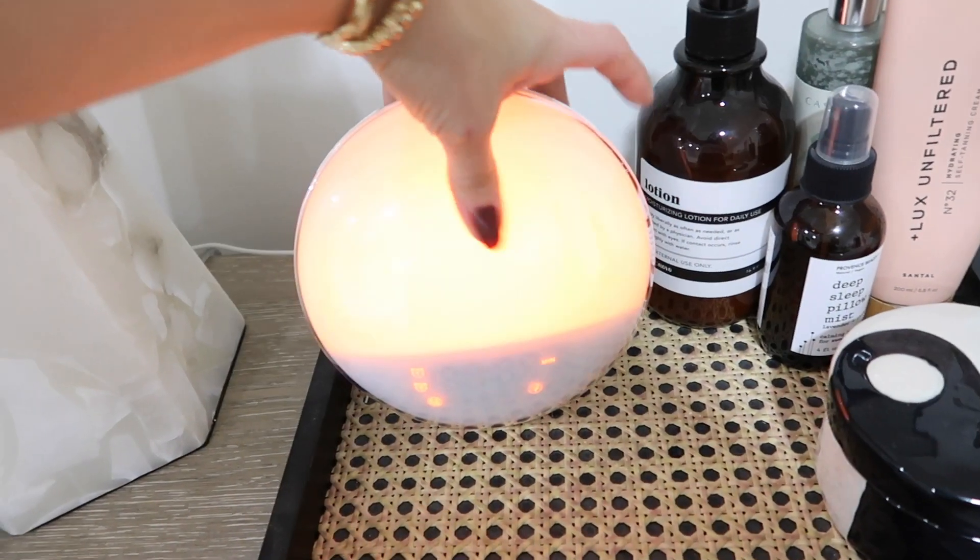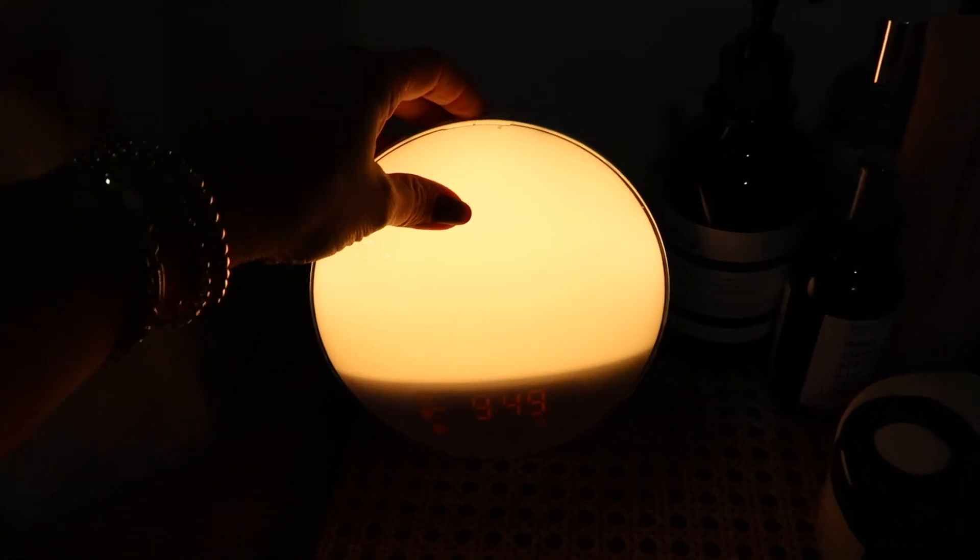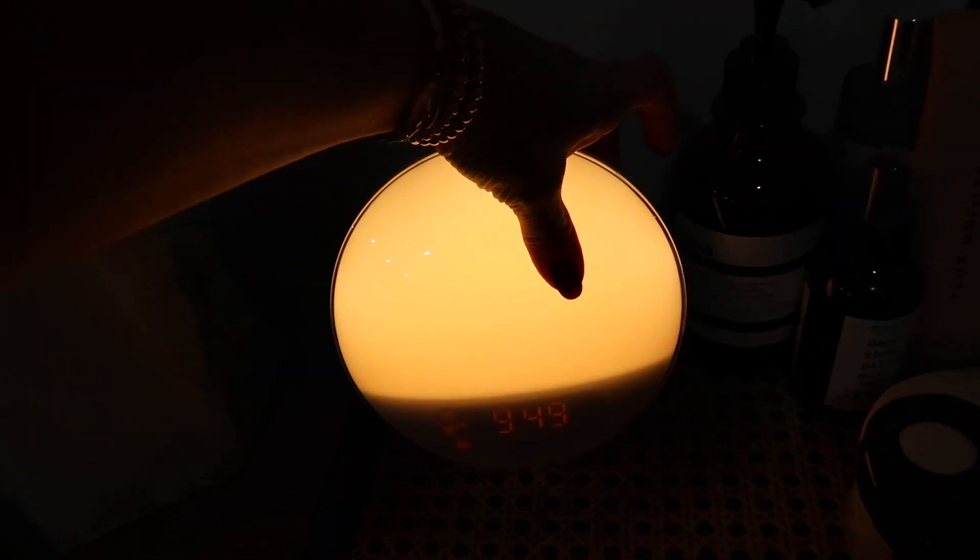Number 6 is the sunrise alarm clock — a great dupe for the Hatch alarm clock that's 100 dollars. This one is only 30 dollars. It has a radio station, different lights, and different sounds to wake you up. My favorite part is that it doesn't startle you — it's a very calming light that slowly wakes you up like a sunrise. You can choose sounds like birds or ocean waves; there are tons of options. It was a bestseller last year in my gift ideas video too.